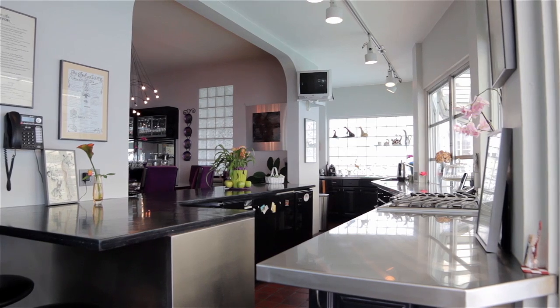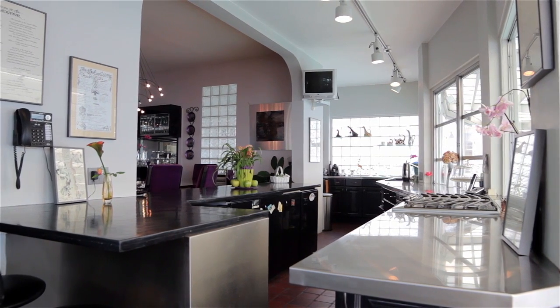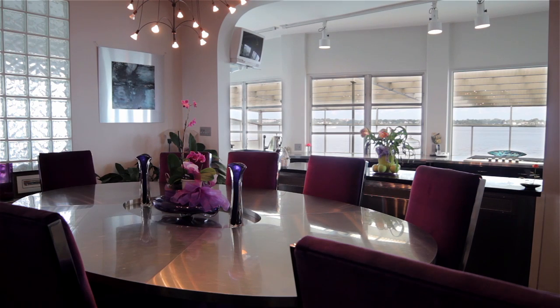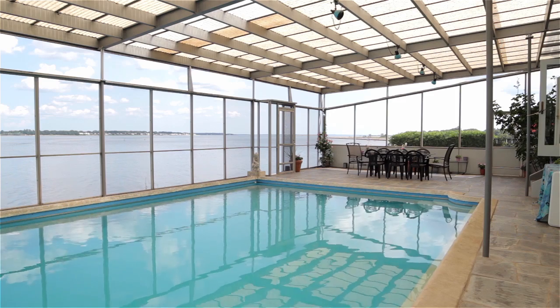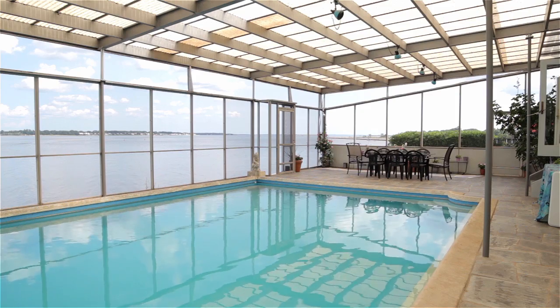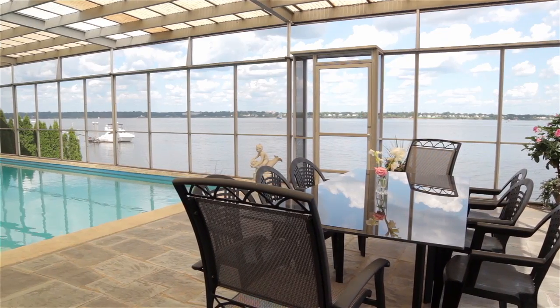Equipped with stainless steel counters and track lighting, the tiled Eden kitchen overlooks a lovely formal dining room while also stepping out to a spectacular atrium showcasing an in-ground pool and stone patio with panoramic ocean views.